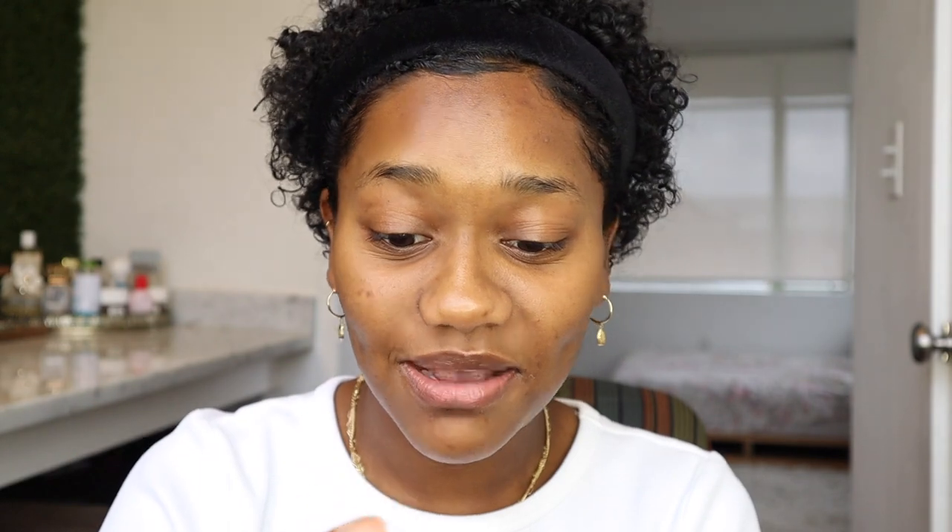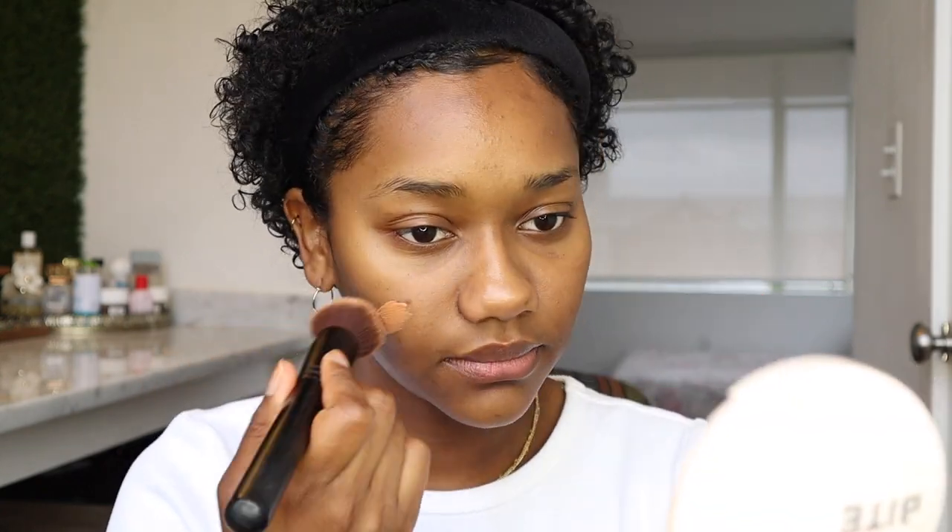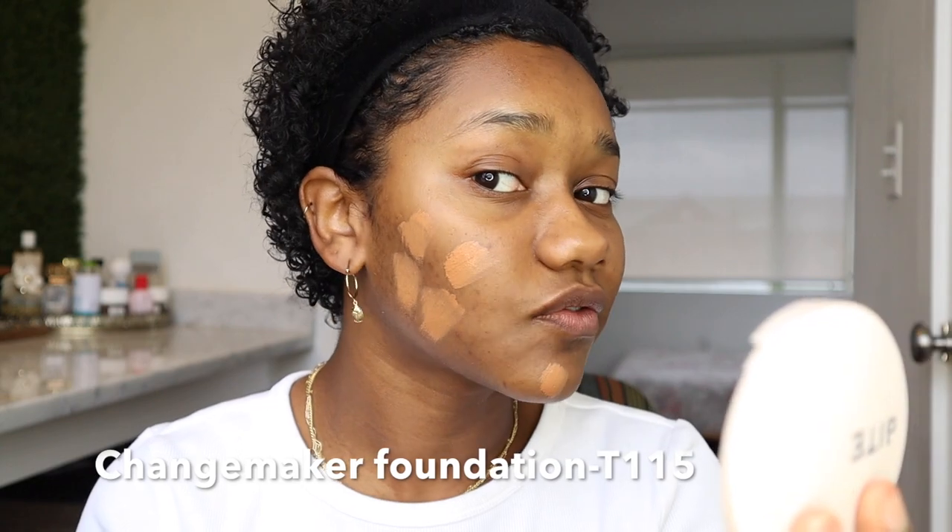Let's get into these two products. I'm putting on my Milk Makeup Hydro Grip Primer — I still have this tiny sample that has lasted me a long time. I still don't know exactly how I feel about this primer; I don't think I've been able to give it a true, fair go. Bite Beauty did release two primers alongside this foundation — a hydrating primer and a mattifying primer — but I didn't get one since I already have primers. I just squeezed the product right onto the brush. It does look a little light for me, but we'll see how it looks once we blend it in.